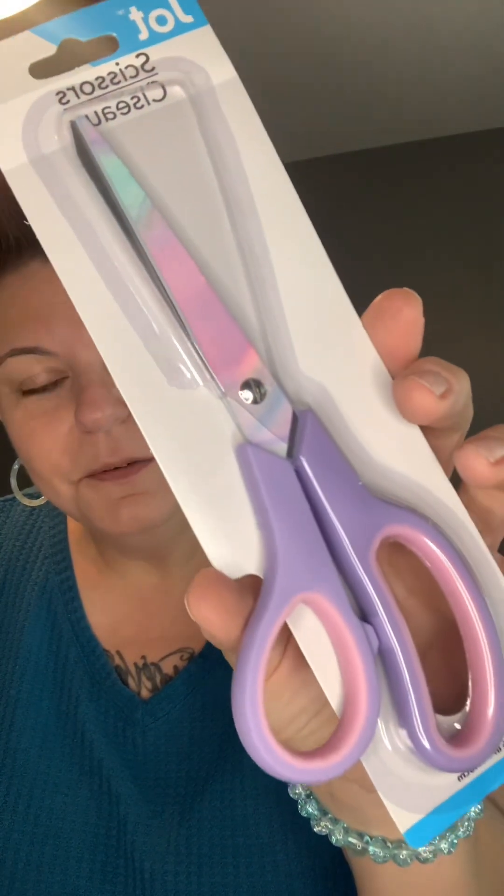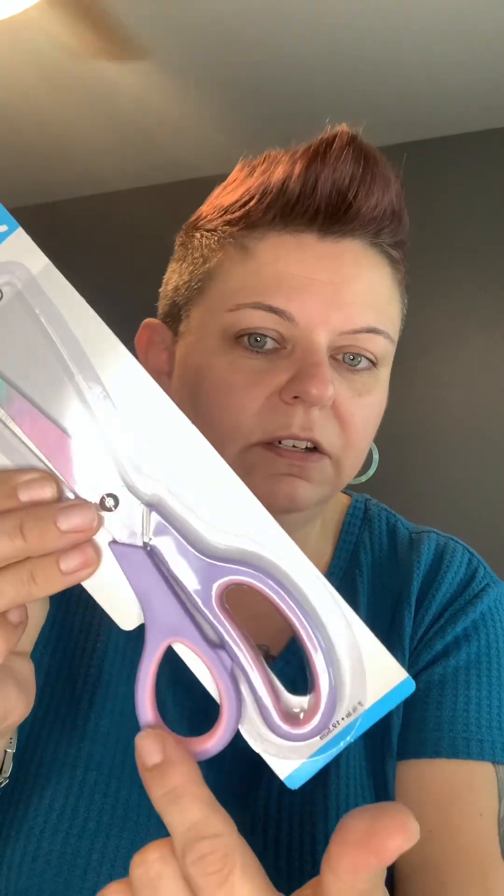Next I got a pair of scissors for work — look how cute they are! They're by Jot and they're almost like a marble design, I thought that was so cute. The scissors that have the dual-color handles are the best — I have a pair like that that work great, and another pair from Dollar Tree with a plain single-color handle that aren't as good. These are great and I thought they were so pretty, so I have to bring those to work.